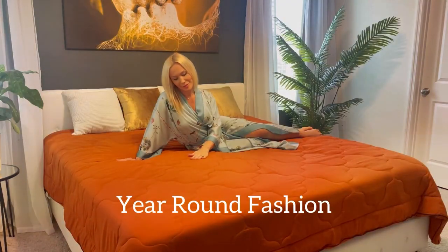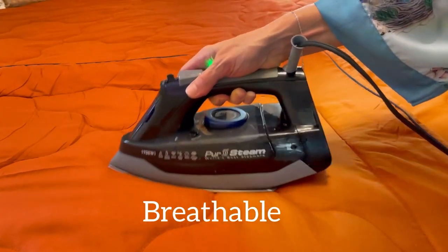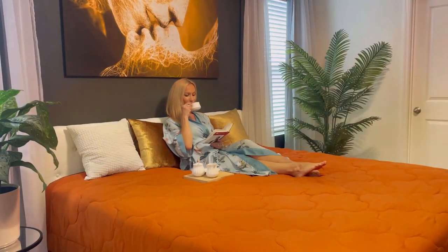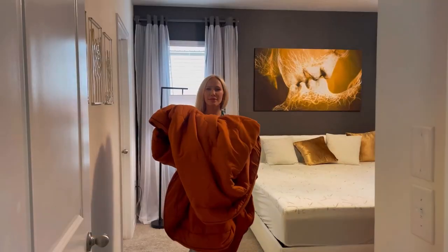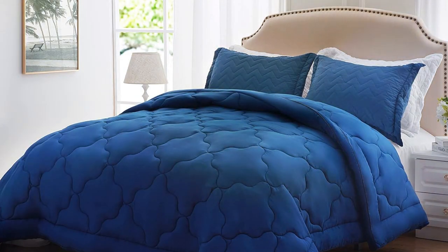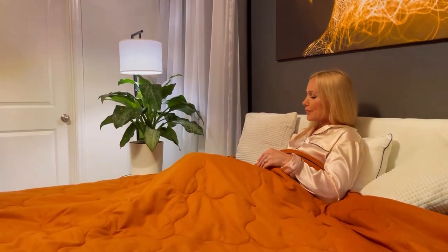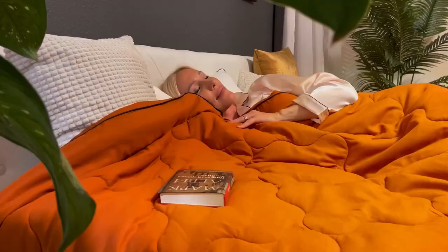In terms of usability, it's versatile and can be used on its own or paired with a duvet cover. Its lightweight nature makes it easy to maneuver, and the generous king size dimensions provide ample coverage. This comforter is effective at keeping you comfortably warm during chilly nights while allowing breathability for those warmer evenings. Specifications-wise, it measures 104 x 90 inches and is filled with a hypoallergenic down alternative material. It's also available in a variety of colors to suit your bedroom's aesthetics. Overall, the Nexohm Lightweight Comforter King Size ticks all the boxes for quality, usability, and effectiveness.